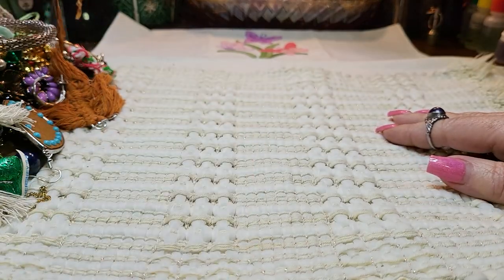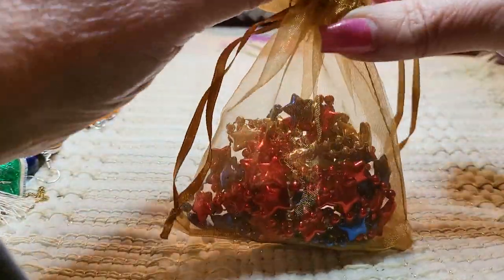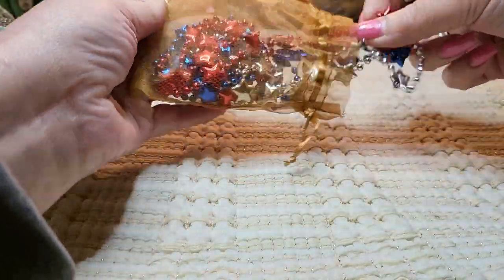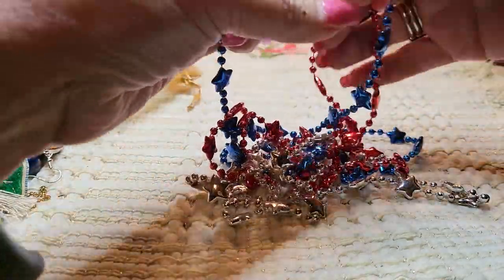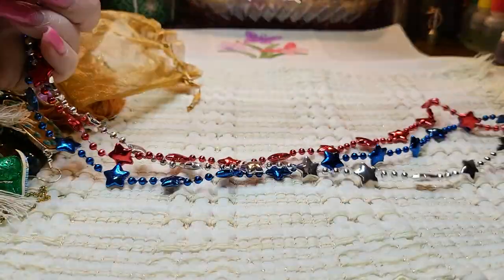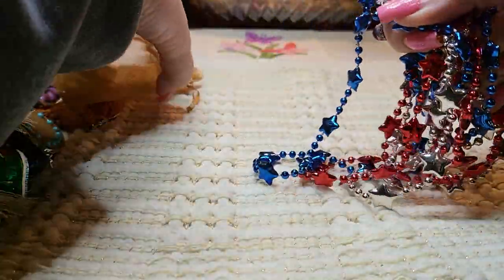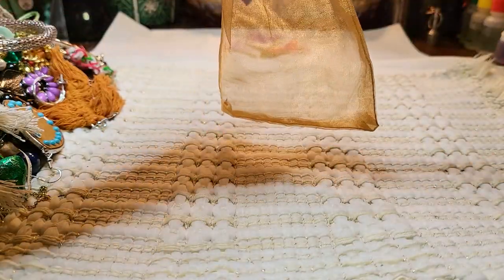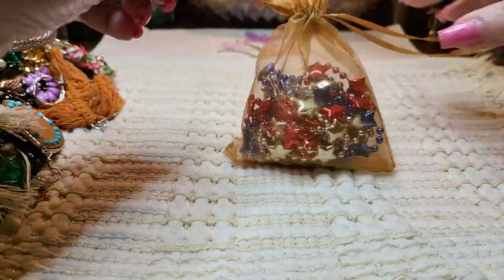I see some Mardi Gras or Fourth of July items. I might give this to my grandson — he likes these, and it's in a little bag. He loves little bags; he's four. We got some red, white, and blue stars, and he could wear these for the Fourth of July. I'll put those aside for him. He's always taking bags to put his cars and marbles in.